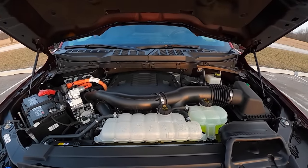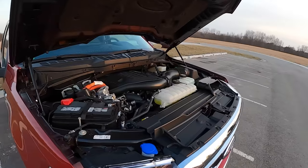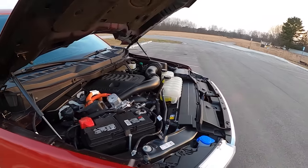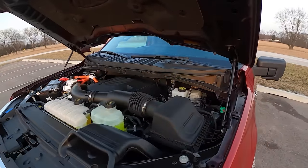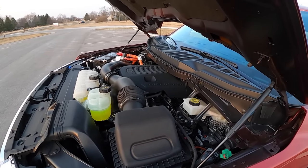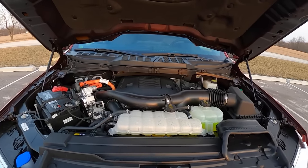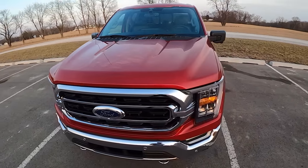This is rated, with 4x4, at 24 miles to the gallon combined. We've seen that on the highway pretty easily this week. Around town it's a little less — we've been getting on it quite a bit because this thing is super fast. Power Boost is not an understatement. It's very quick — one of the quickest F-150s I've ever driven, feels faster than a Raptor. 430 horsepower, 570 pound-feet of torque. It's a beast.